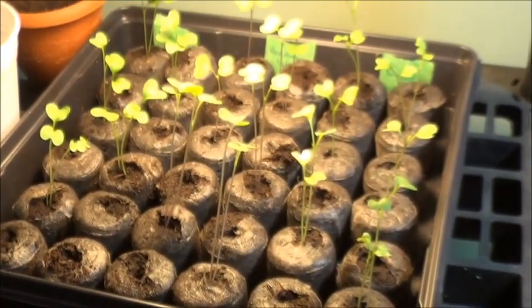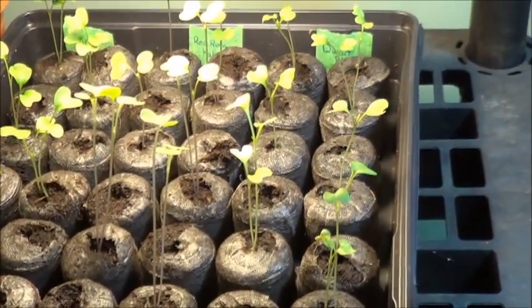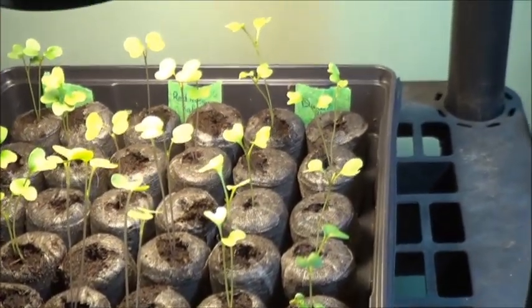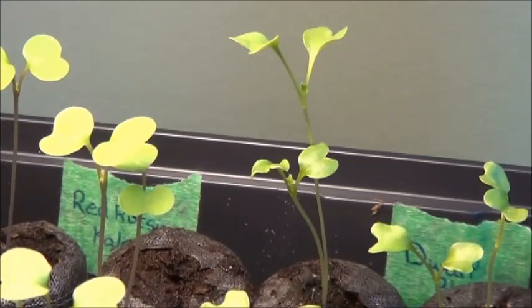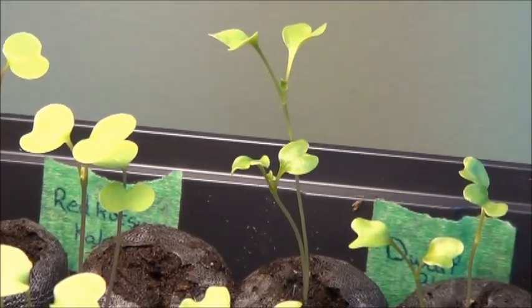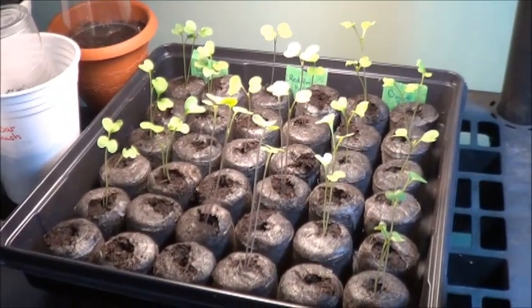And then a parting shot of all those really leggy kales. The dino kale did really well, Red Russian kale sprouting up really well, and the dwarf blue is also sprouting up really well. I've got some true leaves already forming in there, so I'll probably transplant one of each of those varieties to go downstairs in the kitchen window too. Alright everybody, thank you so much for joining me as always, and I will see you next time. Have a great day everybody.